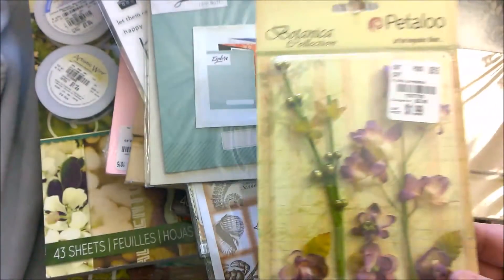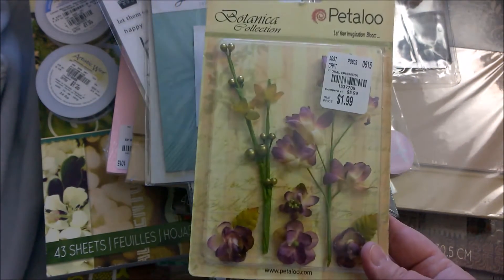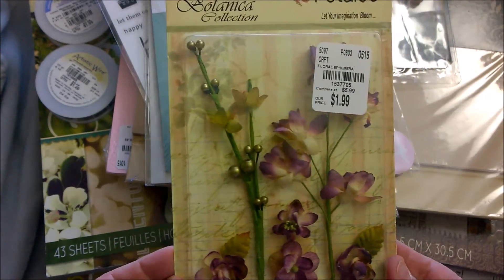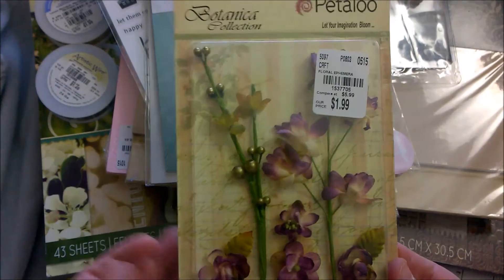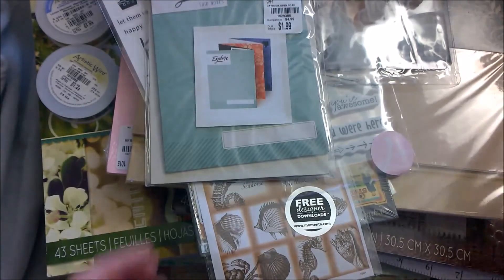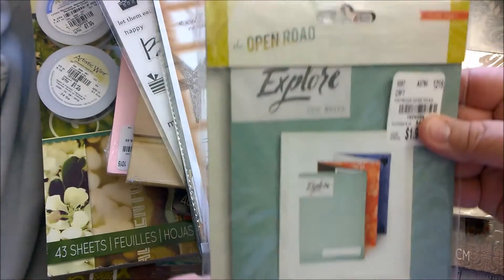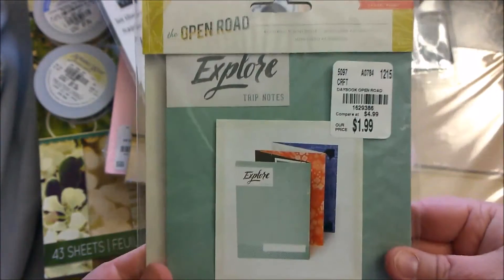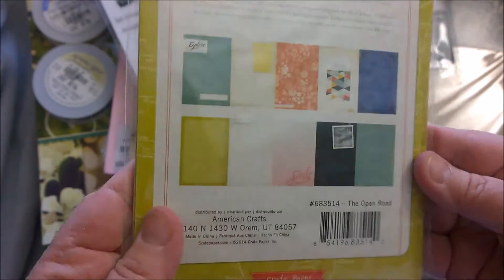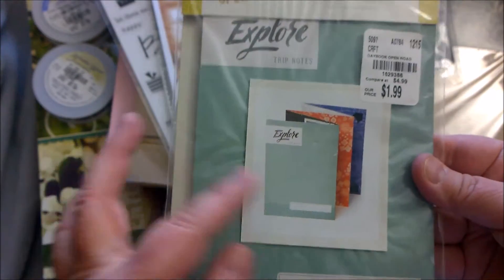One of the big great finds was Petaloo. If you've ever tried to buy Petaloo online, they are quite expensive for a little bit. So when I saw this was $1.99, I grabbed it — unfortunately they only had one. And then this is another little journal. I believe this is Open Road — oh, crepe paper. It's just like a little art journal, photo album, or scrapbook you could use for traveling. $1.99.